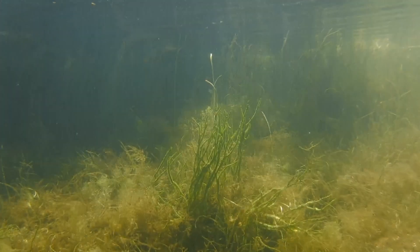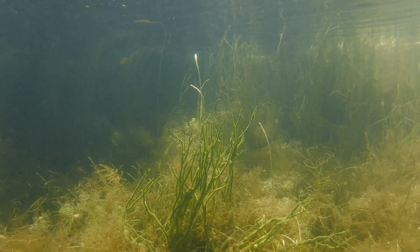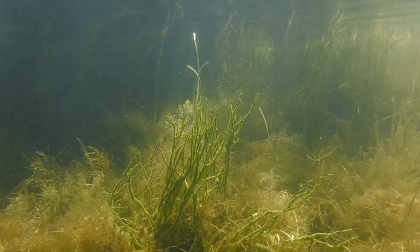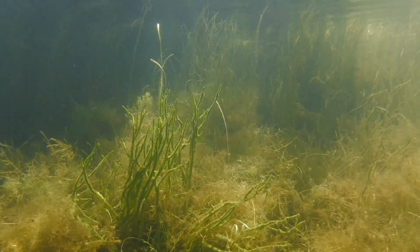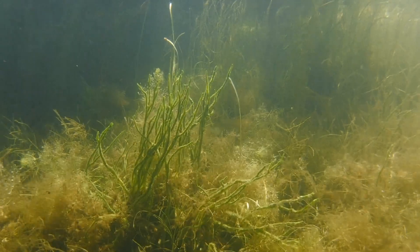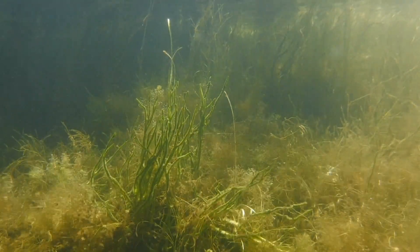Our planet is home to over 200 species of freshwater sponges, and they live on every continent except Antarctica. There are at least 31 species in North America. Sponges were originally thought to be plants, but they're actually animals. In fact, sponges are the simplest multicellular animals on the planet.